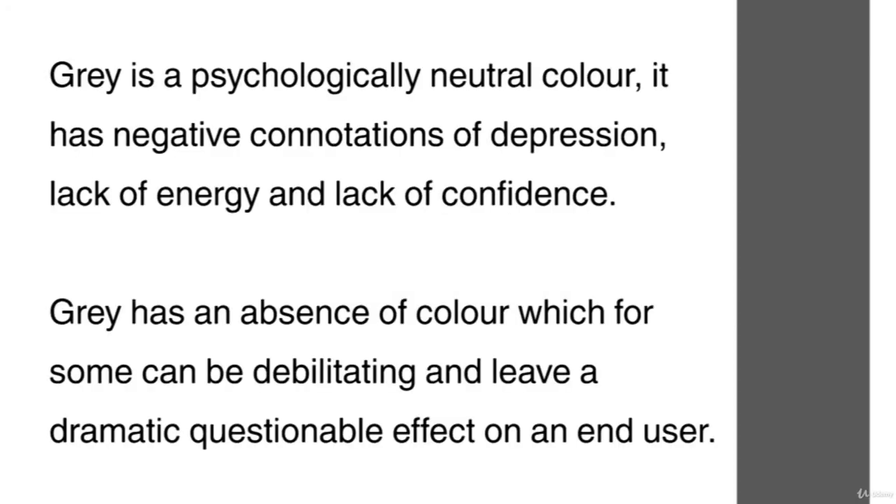Grey is a psychologically neutral colour. It has negative connotations of depression, lack of energy and lack of confidence. Grey has an absence of colour which for some can be debilitating and leave a dramatic, questionable effect on an end user.